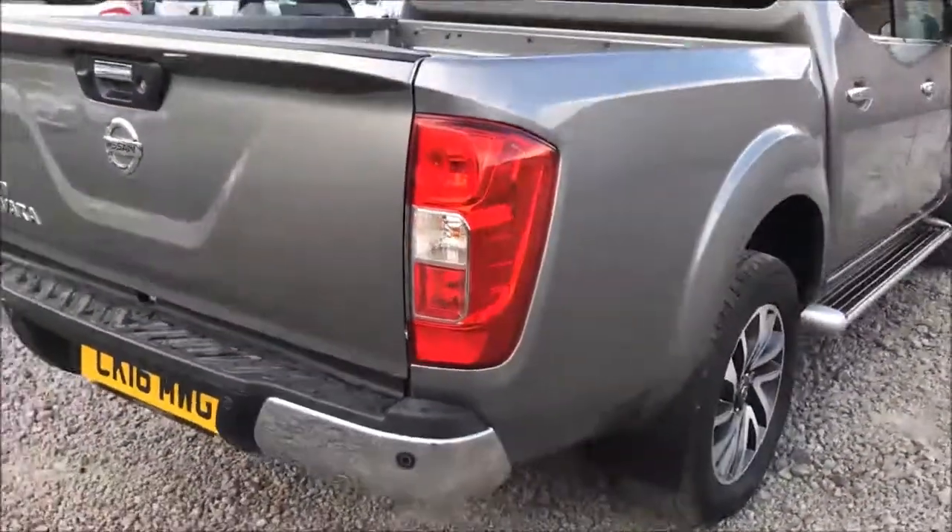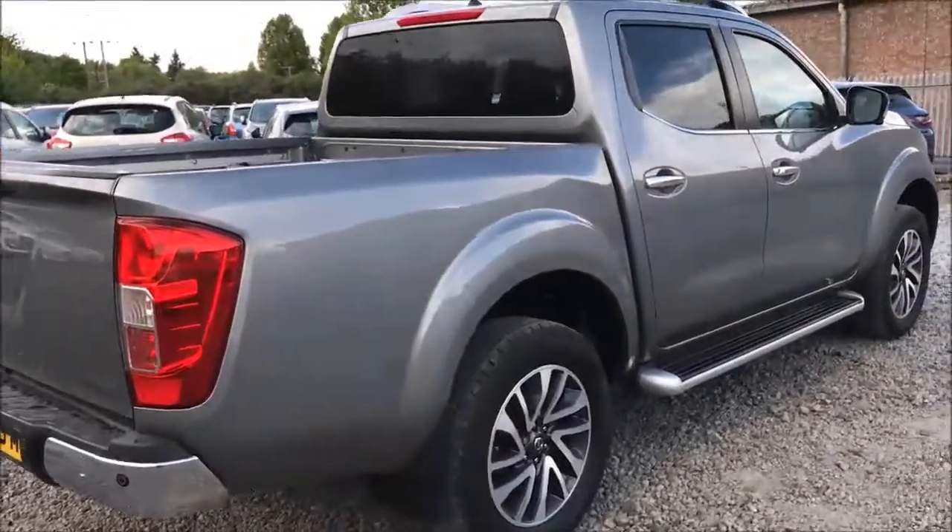Closing this up and moving along to the driver's side of the car, you'll once again see the 18-inch alloy wheels and general bodywork are all in excellent condition.